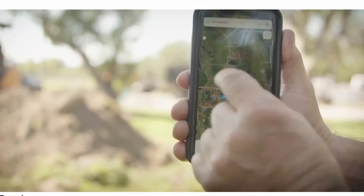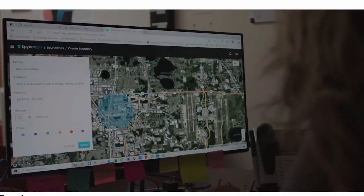It uses a satellite connection to determine its location and a mobile data connection to transmit location updates to the tracking platform. Logging into the location data platform gives you access to your tracked location lists.